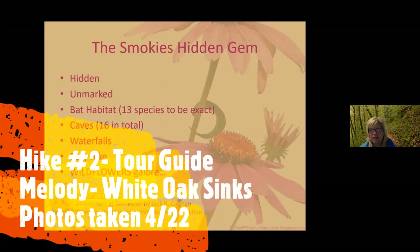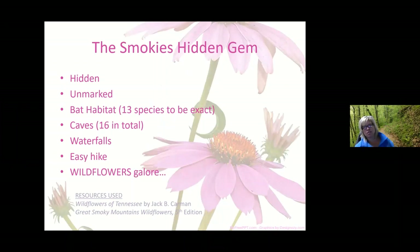Once you get into White Oak Sink, the thing that makes it unique to the Smokies is that Great Smoky Mountains National Park does not recognize it as an official trail — it is a hidden trail, unmarked along other major trails. It is also home to 13 species of bats, where researchers study the white nose fungus. There are 16 caves in total within the sink, and geographically this area is close to Tuckaleechee Caverns. There are four waterfalls within the sink. It's a pretty easy hike, but what we're here for are the wildflowers — over two dozen species exist there.